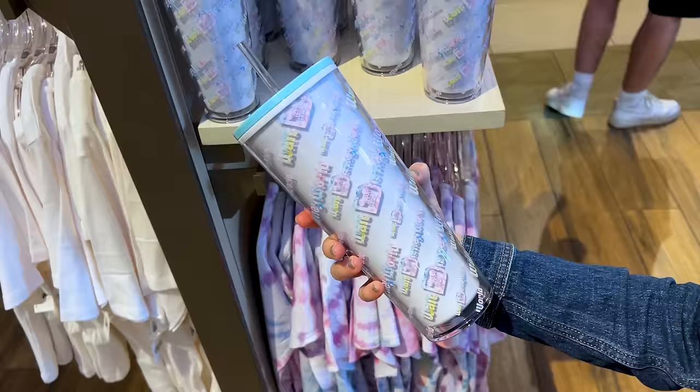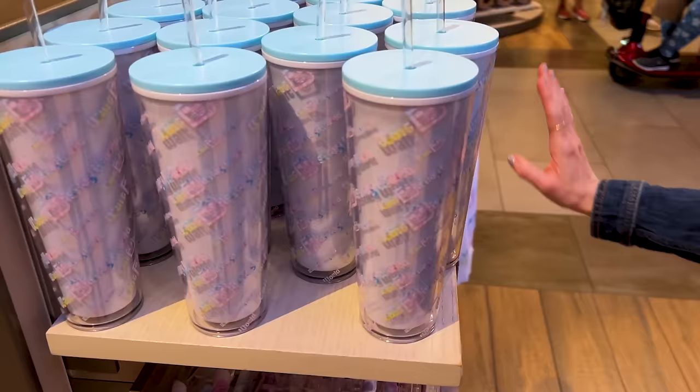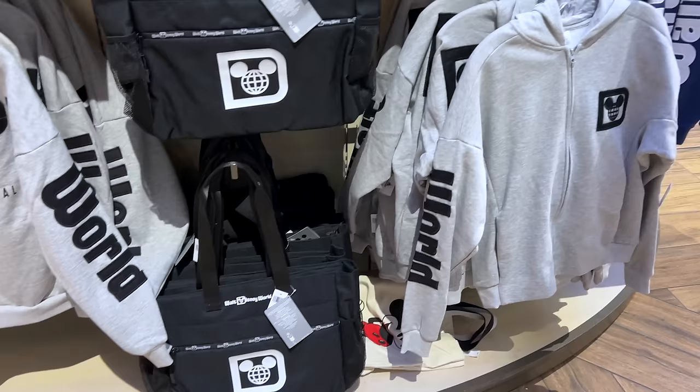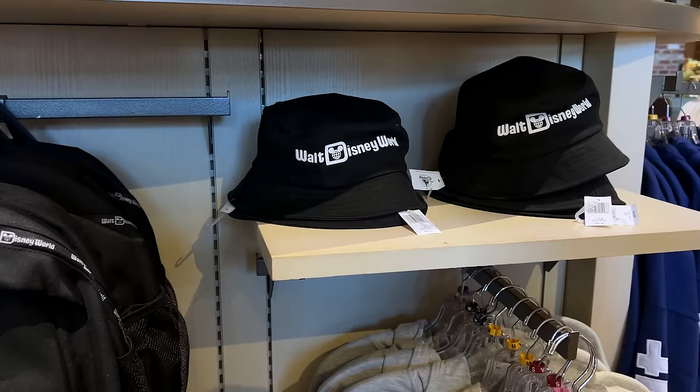A new tumbler for Walt Disney World. You remember the little tie-dye collection they have going on? Here's the tumbler, and this one is $25. They had the sweatshirt, the Spirit Jersey, and bucket hat, and there seems to be a growing amount of Walt Disney World logo merchandise. It's pretty basic, but it represents — even the backpack here for $55, which is a good park bag. They even have Spirit Jersey bucket hats that match the collection at $40.